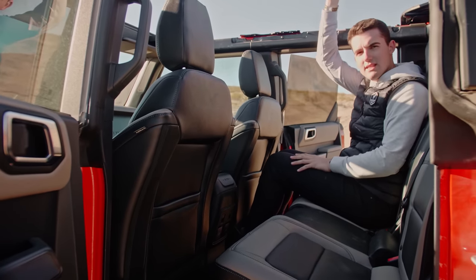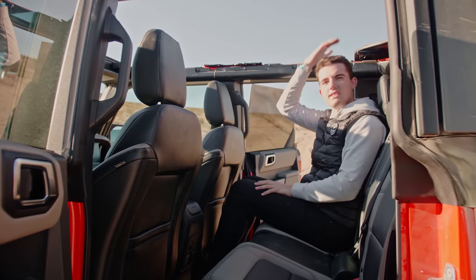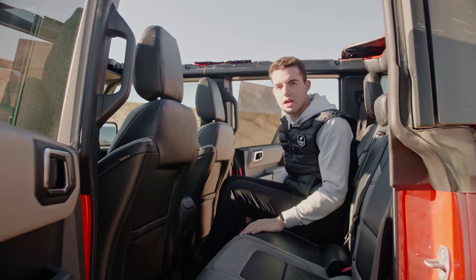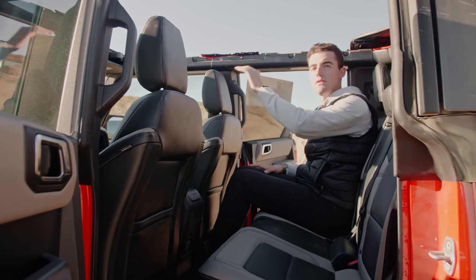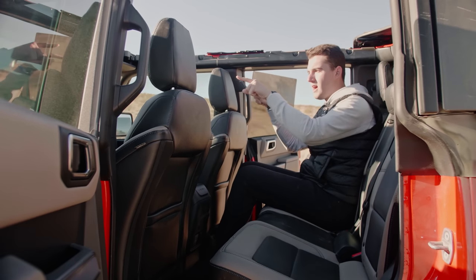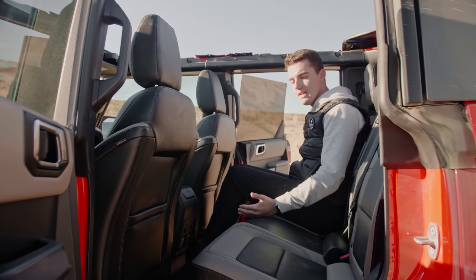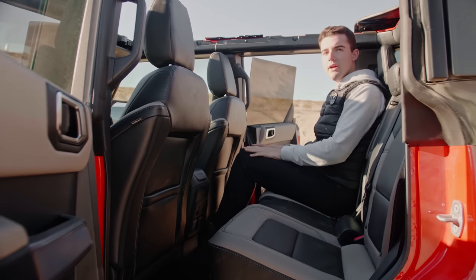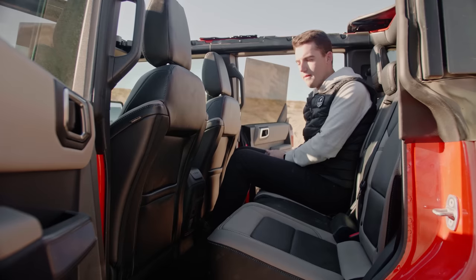The top's off so headroom is unlimited, but with the top on I sat in here yesterday and you still have a solid five to six inches of headroom, which is really nice. It's roomy back here. These seats almost feel like they're in a stadium seating configuration, so you sit up a little bit higher and have a nice vantage point to the front. You can even see over the hood a little bit and see those trail sights on the corners of the hood. Really comfortable back here — the bottom is pitched up a little bit so it lifts your thighs, making it more comfortable. Definitely more room than the competitors.